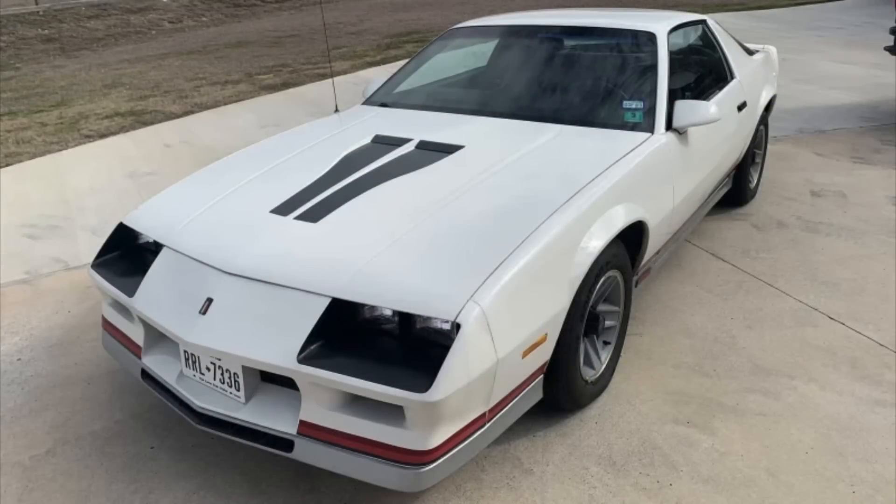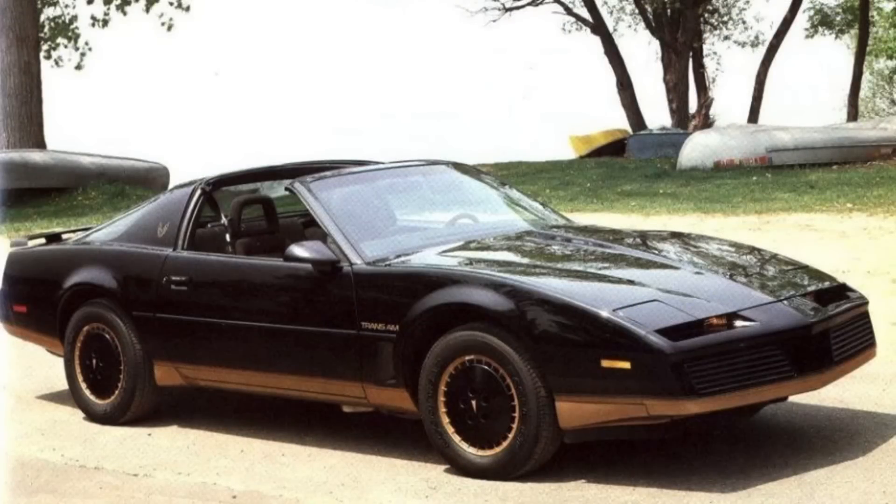At the top of the line for the Camaro was the Z28. It was certainly a great looking vehicle with exposed headlamps, hood scoops, and an overall clean body shape. The Firebird was also especially well styled, and at least my personal favorite was the asymmetrical hood scoop that adorned some of the models.